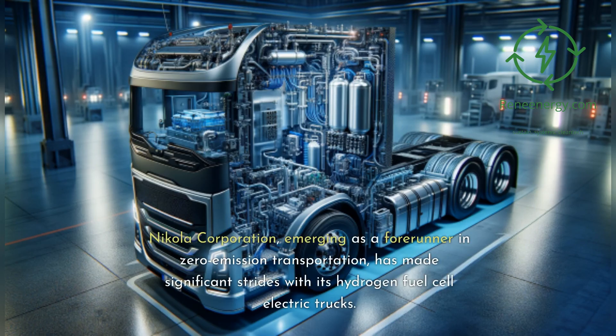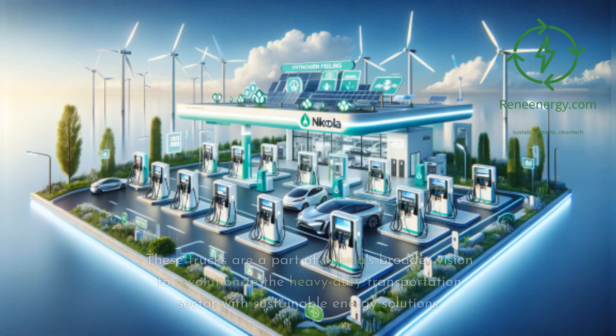Nikola Corporation, emerging as a forerunner in zero-emission transportation, has made significant strides with its hydrogen fuel cell electric trucks. These trucks are a part of Nikola's broader vision to revolutionize the heavy-duty transportation sector with sustainable energy solutions.